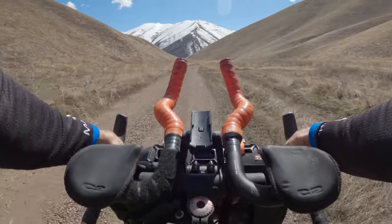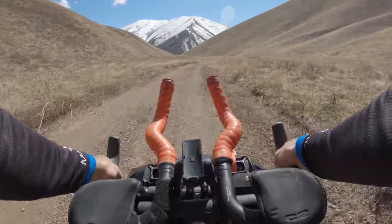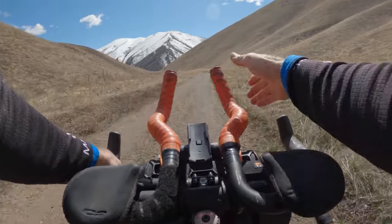Thanks for tuning in to Dirty Teeth and welcome back to the channel. Up next is another installment of my Tour Divide bikepacking prep series. Things can get sideways in a hurry when you're out in the wilderness, and issues that are inconsequential in the real world can become ride-ending problems out in the field.